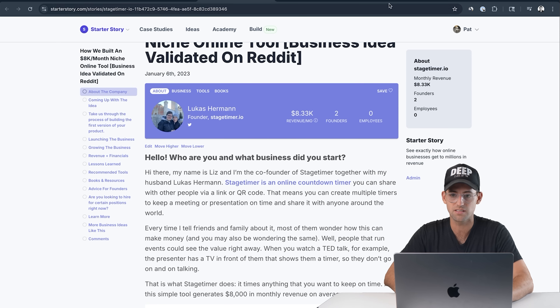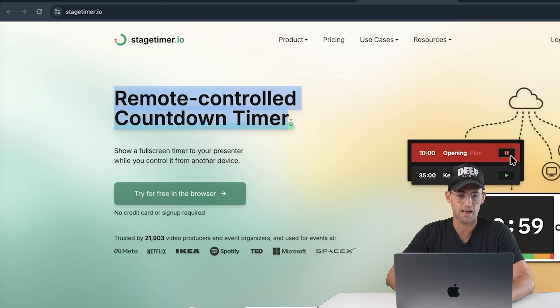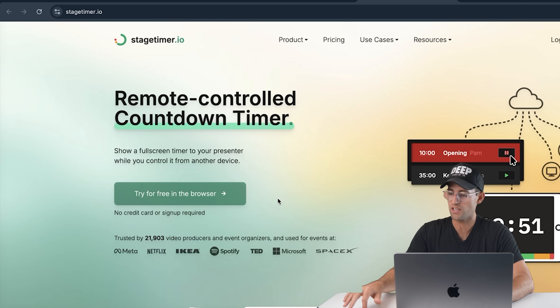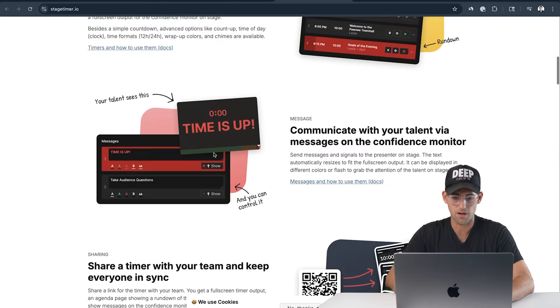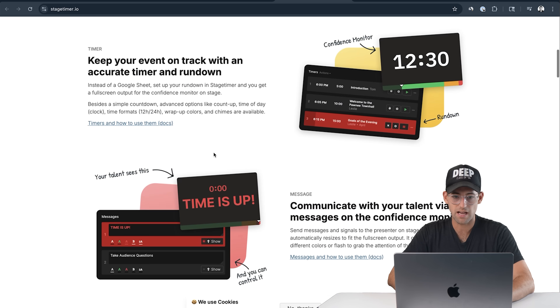Let's go check out the website. This is stagetimer.io and it's a remote controlled countdown timer. You show a full screen timer to your presenter while you control it from another device. Scrolling through the site, that's really what it does — it's a countdown timer.